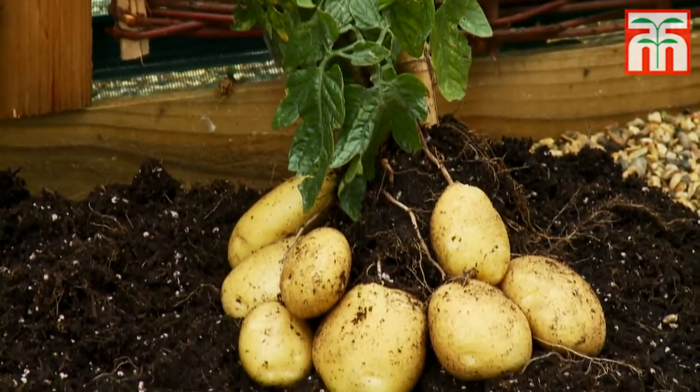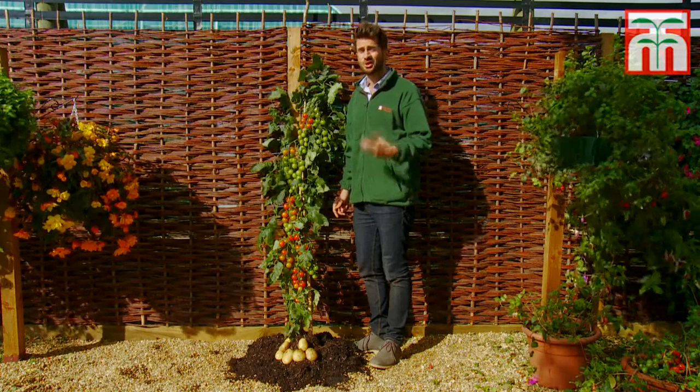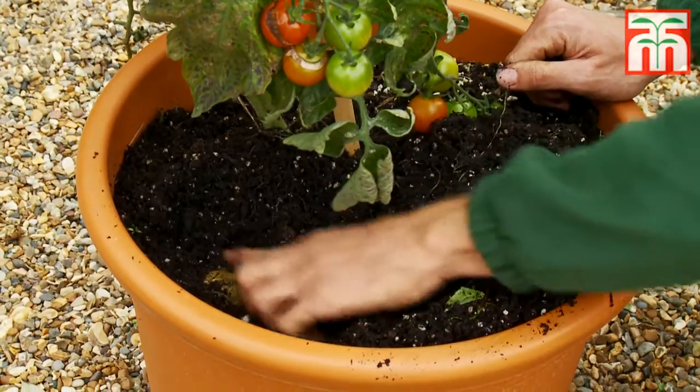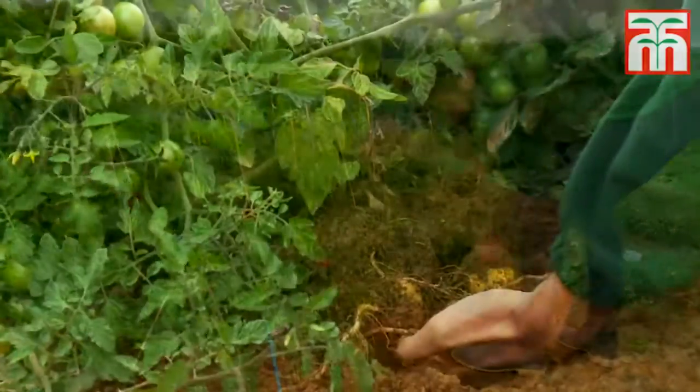Plants are healthy, certified virus-free, and provided with full step-by-step culture instructions — not that you'll need them, because they're so easy to grow. Suitable for indoors or outdoors, you can grow them in a patio pot, on the allotment, or on the vegetable patch. But order soon.